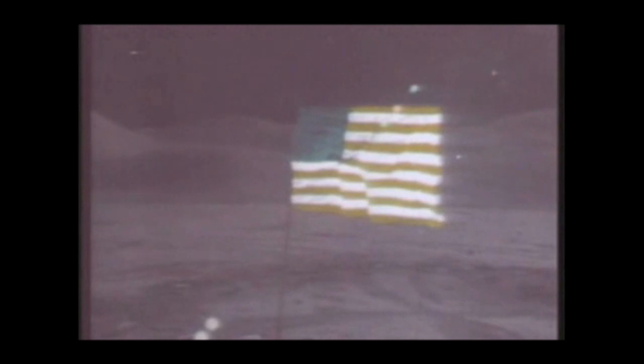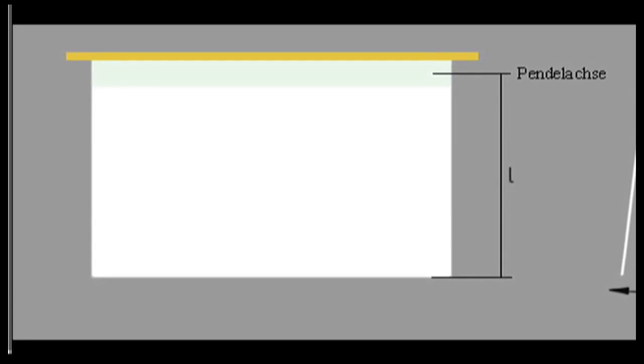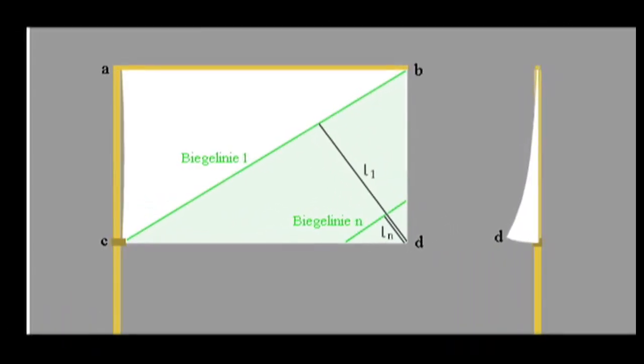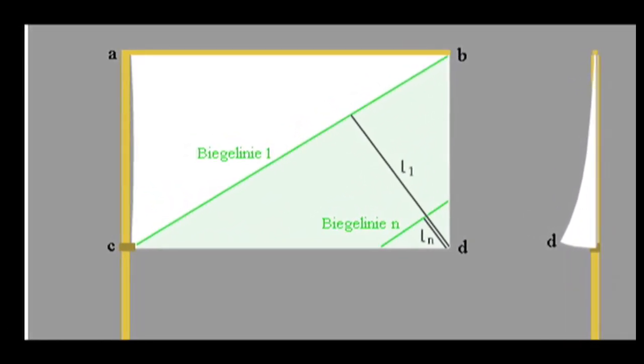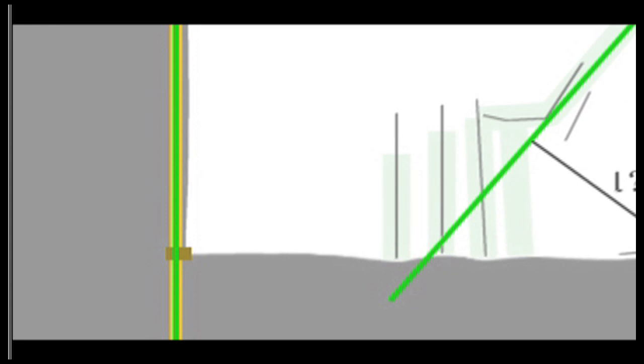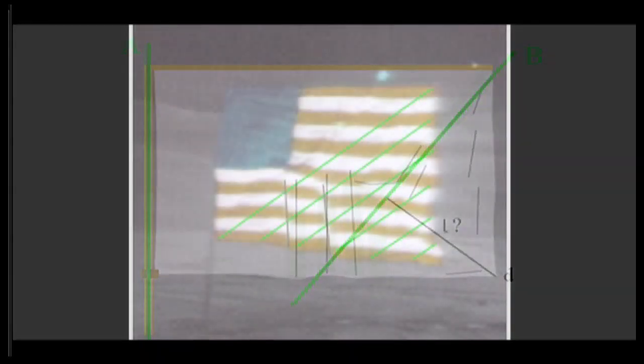Some have complained that this oscillation is too fast. They state that the pendulum action in one-sixth Earth gravity for three feet of material hanging vertically from a horizontal rod would be slower. Well, that's true. But what they have forgotten is that this is not an ordinary vertical pendulum. The vertical flagpole fixes one bottom corner of the flag and considerably shortens the length of this pendulum. It also tilts that pendular action diagonally away from gravity. Yes, physics works, but you have to apply it precisely.